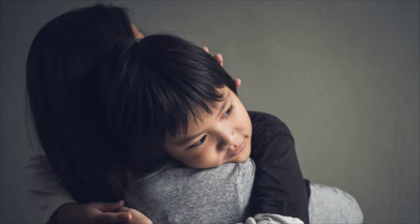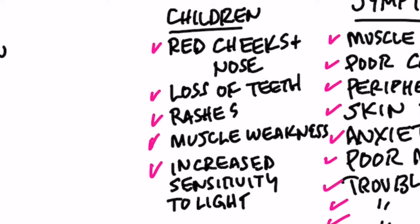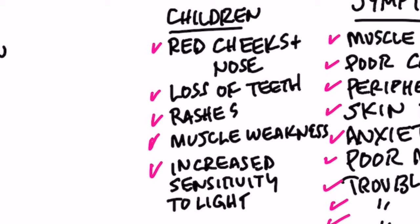If your child is toxic with mercury, there are some slightly different symptoms. The child might have red cheeks or a red nose — just because your child has those doesn't necessarily mean mercury toxicity, but it could. Other signs include rashes, muscle weakness, and an increased sensitivity to light. These are just things you should be aware of.